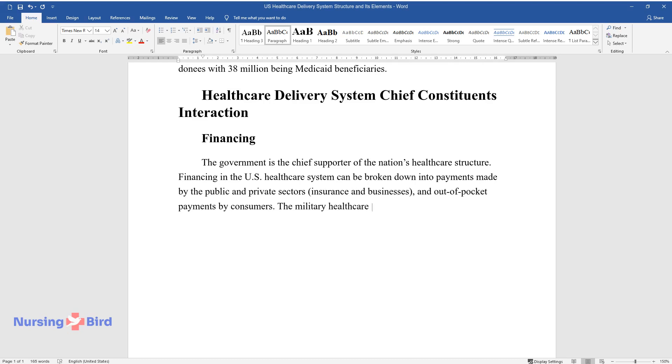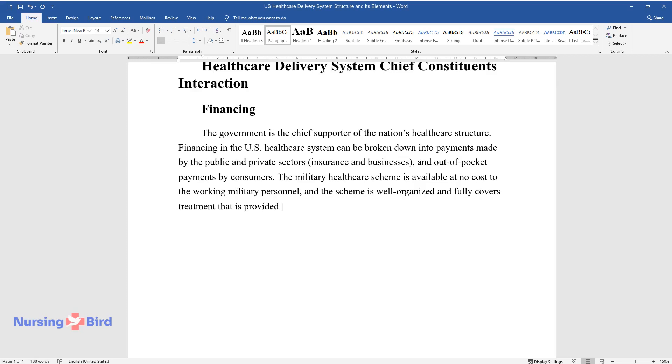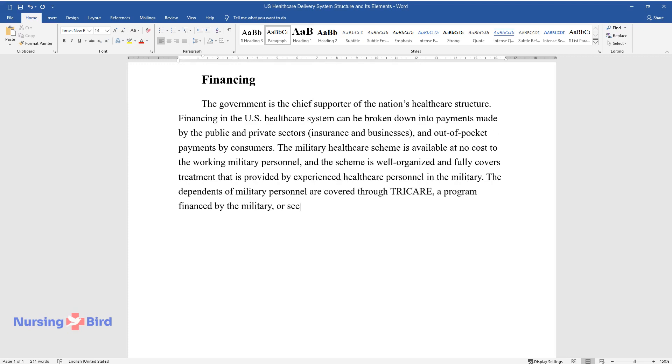The military healthcare scheme is available at no cost to the working military personnel, and the scheme is well organized and fully covers treatment that is provided by experienced healthcare personnel in the military. The dependents of military personnel are covered through TRICARE, a program financed by the military, or seek treatment in the local hospitals and dispensaries.